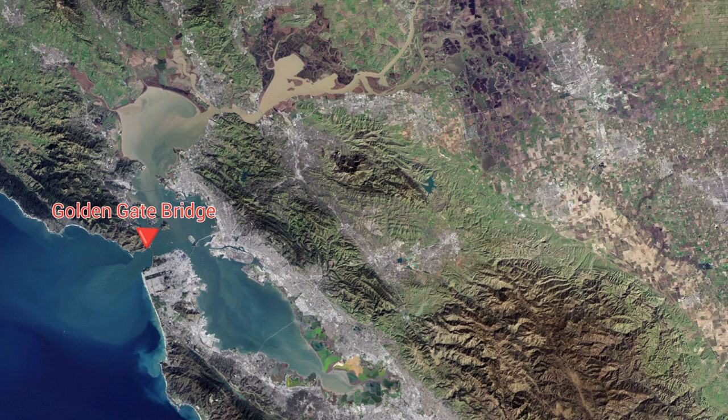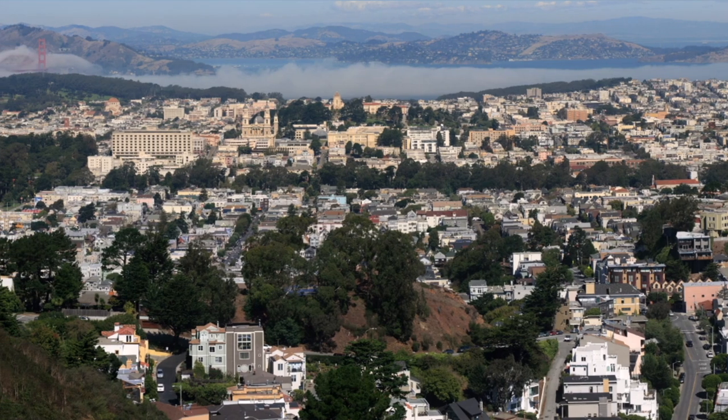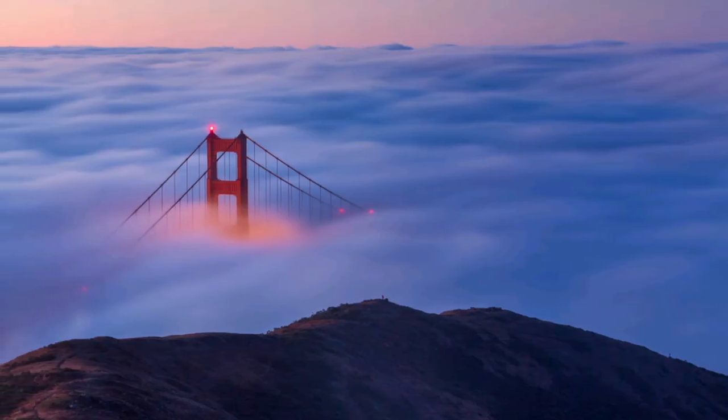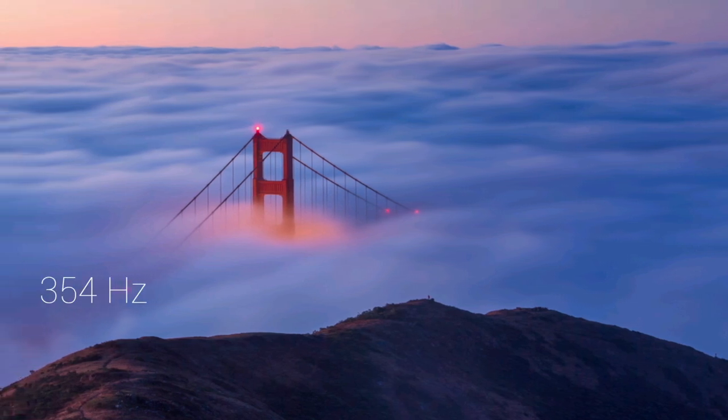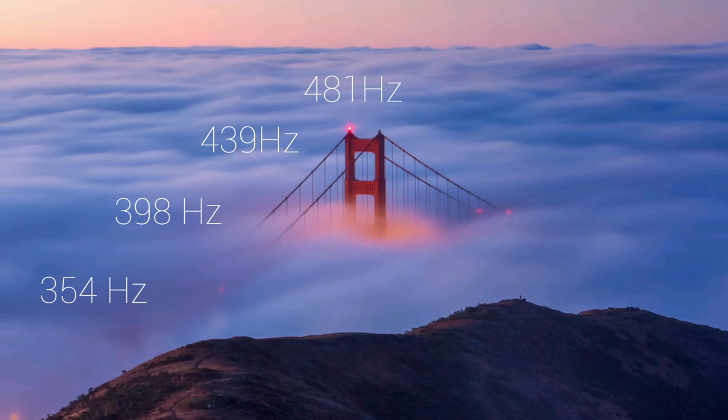The sound coming from the bridge could be heard all the way across the bay in Oakland and beyond. As annoying as the sound must be on a windy day, there is a certain musicality to it. In fact, the tones created are 354, 398, 439, and 481 hertz.